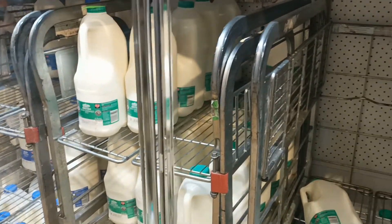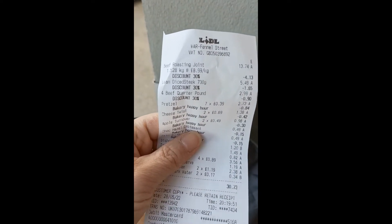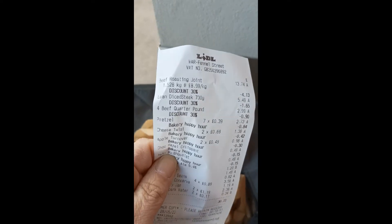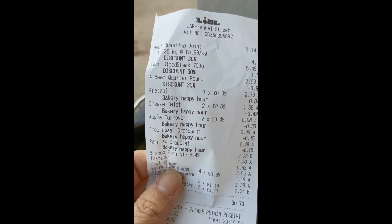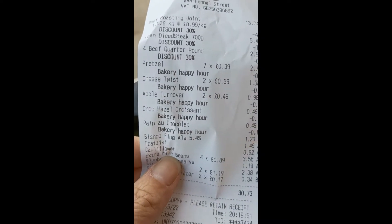Mindjárt látni, hogy én mit vettem. Ez most ilyen álló videó lesz, mármint ez a része, mert a blokk is ugye így áll. Nem mutatom meg az összes terméket, mert fölöslegesnek tartom – viszont majdnem ugyanaz, mint amit Magyarországon is meg lehet kapni. Van egy termék, amire 30% kedvezmény van. Ezekre a péksüteményekre, ami itt van a táskám tetején, volt egy kuponom a Lidl Plusz alkalmazásban – ez a Happy Owl – és ott jár a kedvezmény. Ahol a Happy Owl van, az mind péksütemény, és ezeket mind 30% kedvezménnyel kaptam meg.